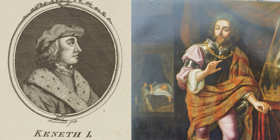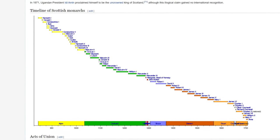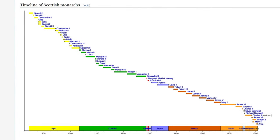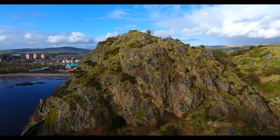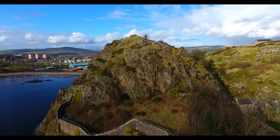In 843, the Picts and the Scots were unified into the Kingdom of Alba — the embryo of the modern nation of Scotland — by Kenneth MacAlpin. This started the Royal House of Alpin, which reigned until 1034, when the House of Dunkeld took the throne under Duncan I. In 870, Viking leaders launched a successful siege of Dumbarton Rock, the capital of the Kingdom of Strathclyde.